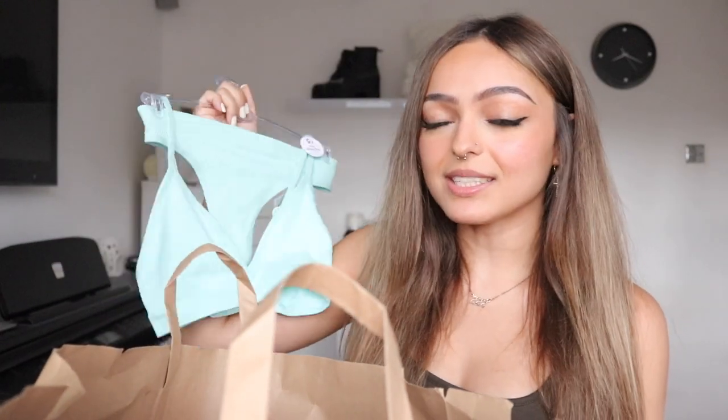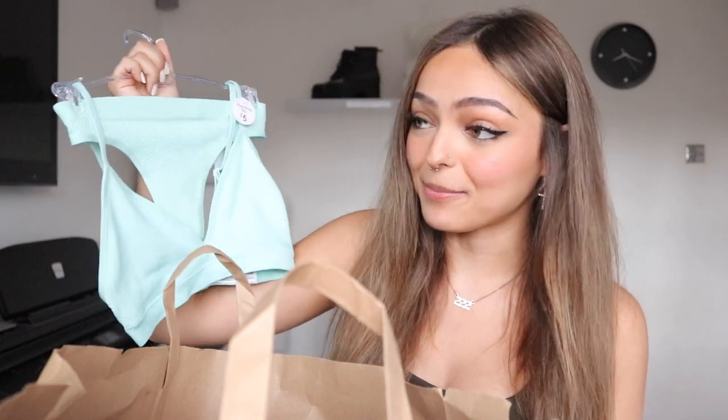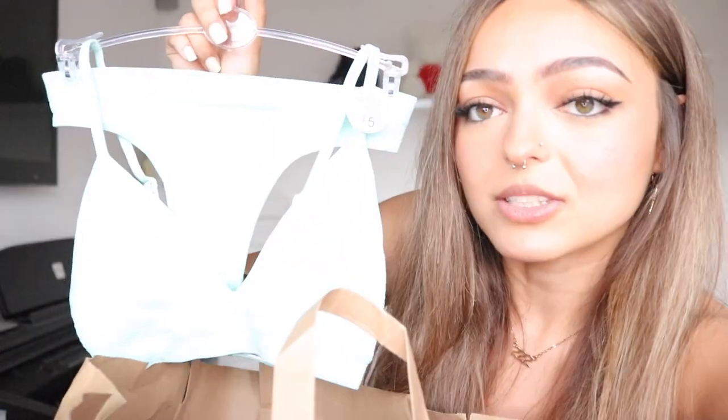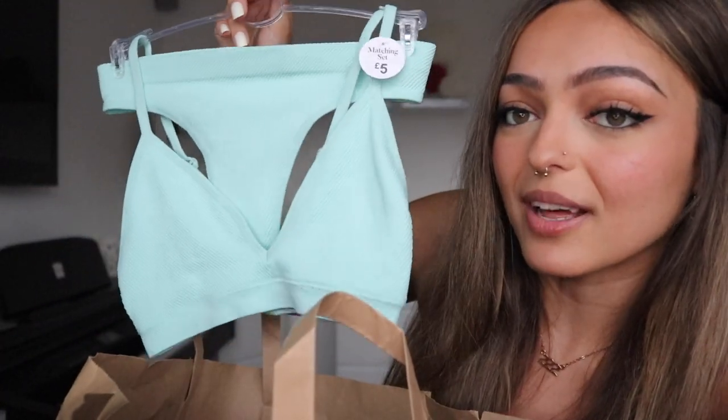I feel like I should start with this — it's one of the most impossible things to get your hands on in a decent colour right now. I did manage to find what is hopefully my size, because I've never bought one of these before. It's actually a really pretty colour. I'll turn the brightness down so you can see — imagine this on holiday with a tan. This was £5.